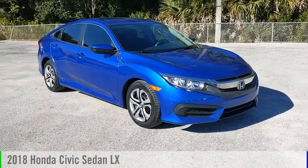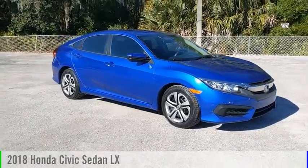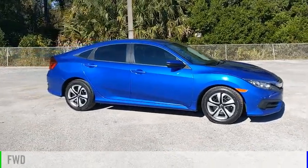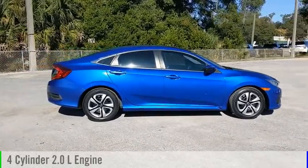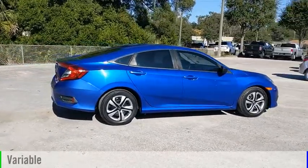Make a great choice today with the 2018 Civic. This vehicle is powered by a front-wheel drive, four-cylinder, 2.0-liter engine and comes with a continuously variable transmission.